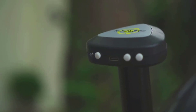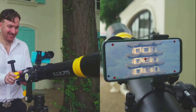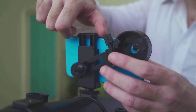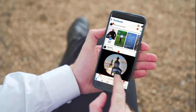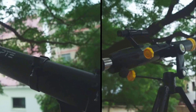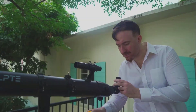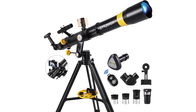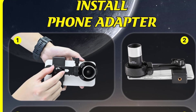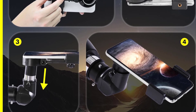This telescope also includes a phone adapter and wireless remote. You can easily capture and share images and videos of your observations on your phone without physically touching the telescope, allowing for a steady and stable observation experience while making it convenient to share your discoveries with others. Suitable for both beginners and professionals, its user-friendly design and excellent optical performance make it an ideal choice for learning and researching astronomy.